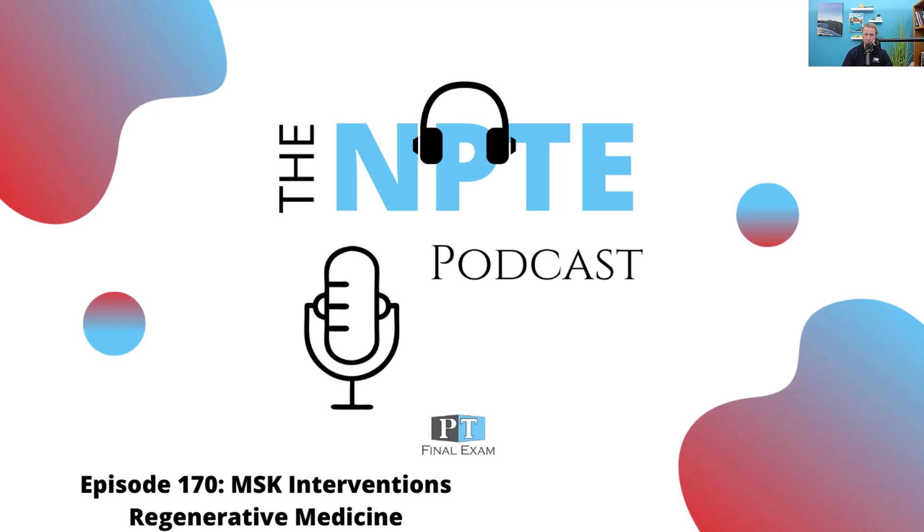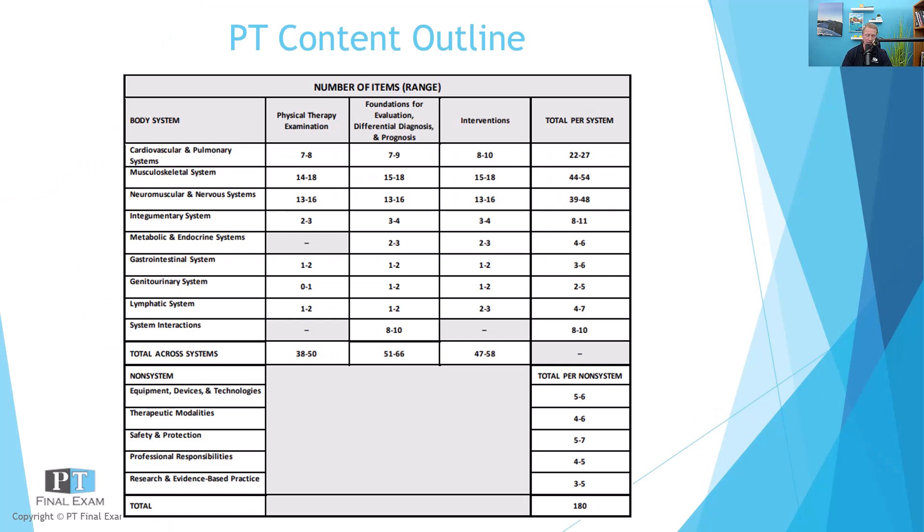Today I do have a practice question related to regenerative medicine, in relation to the musculoskeletal interventions section on the exam. On test day, what we're doing in this podcast is going through each of the content outline areas. There's somewhere between 44 and 54 questions related to MSK, and among those will be regenerative medicine type questions. I've got a good question for you here.